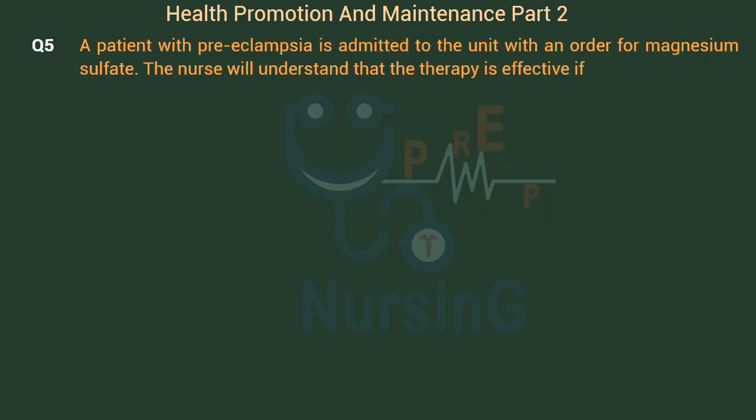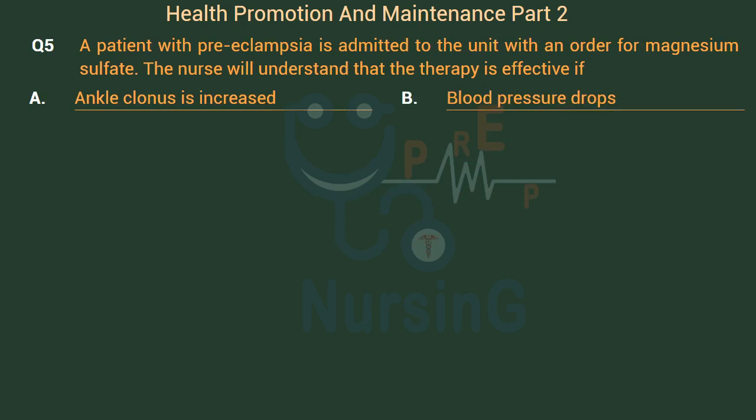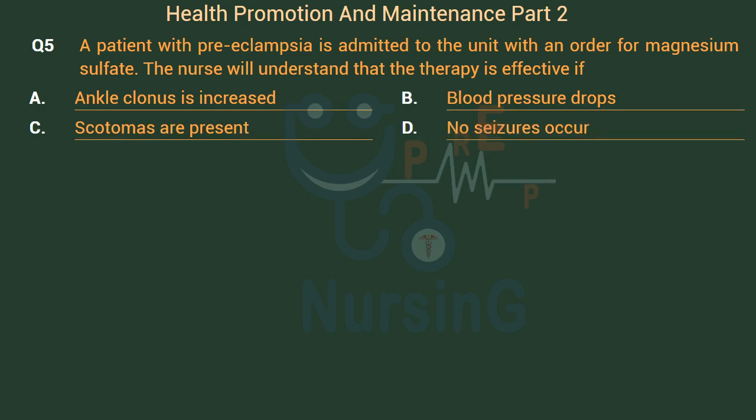A patient with preeclampsia is admitted to the unit with an order for magnesium sulfate. The nurse will understand that the therapy is effective if: Option A: Ankle clonus is increased. Option B: Blood pressure drops. Option C: Scotomas are present. Option D: No seizures occur. The right answer is Option D: No seizures occur.